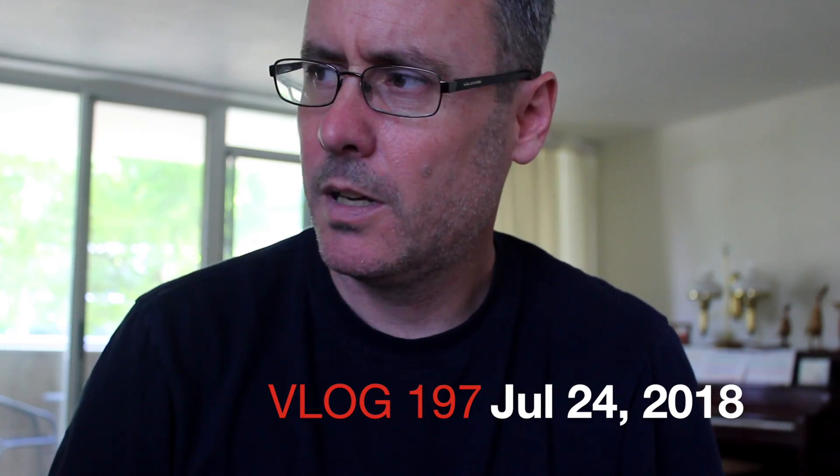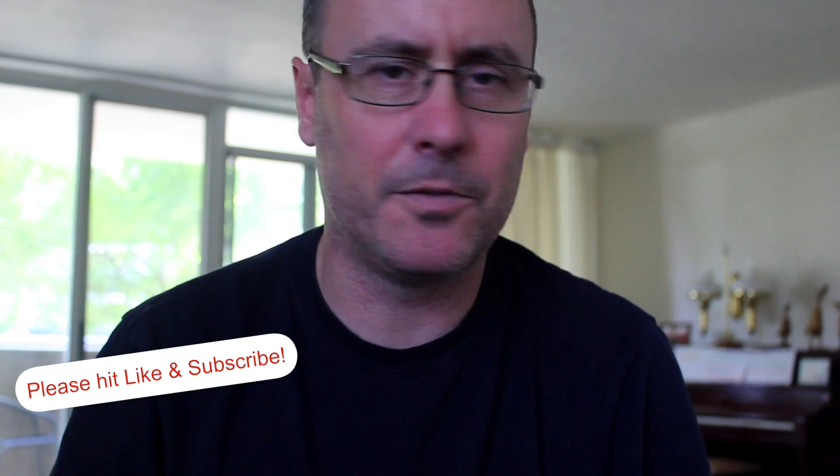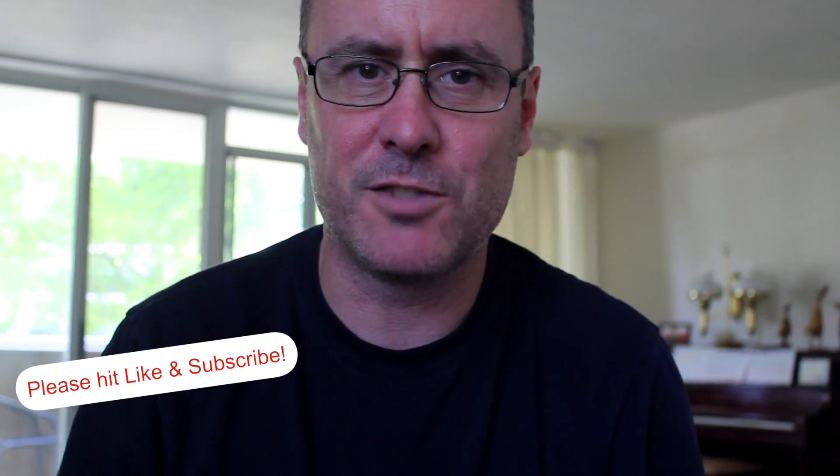Hey there, welcome back to the vlog. It's been a while since I posted. As you may know, I'm currently living in temporary accommodation, so I don't have everything that I normally would have with me. My schedule is all off, everything is wrong, but you get by, you do what you can.